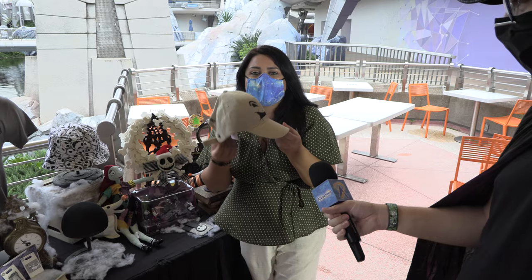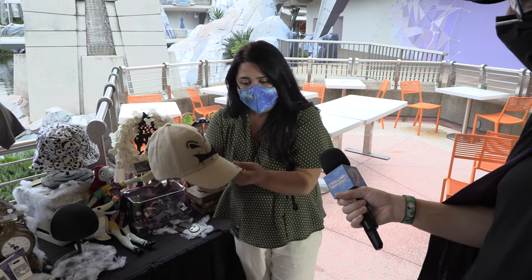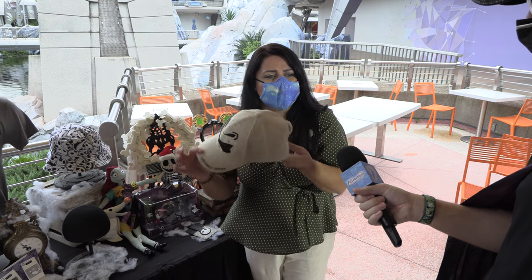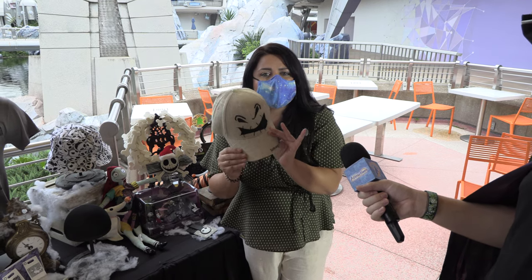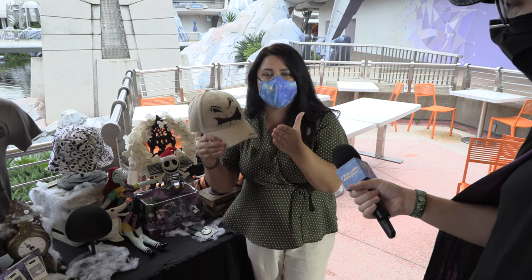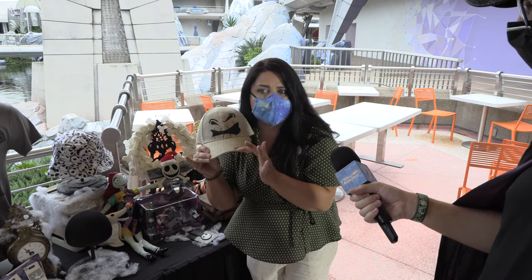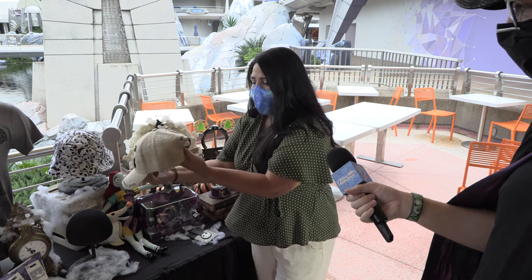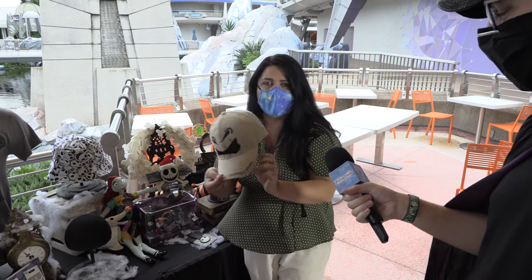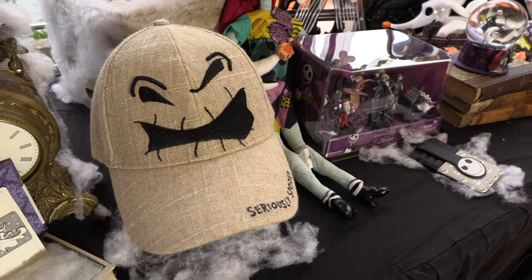The other item I'm very happy about is our Oogie Boogie baseball hat. We did him in a baseball hat for an easier wear, and he's done in his regular burlap-type fabrication, which is very fitting to his character. He's got a seriously spooky saying on the brim, and the back has a little hanging spider. I think this guy's going to be a winner for this season.